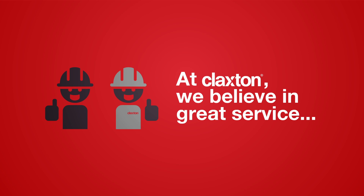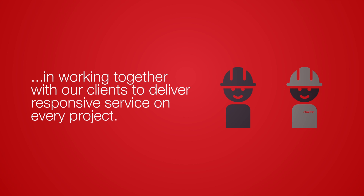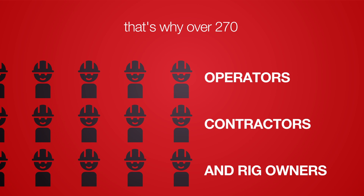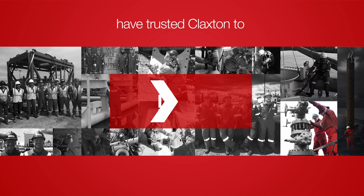At Claxton, we believe in great service, working together with our clients to deliver responsive service on every project. That's why over 270 operators, contractors, and rig owners have trusted Claxton to make it happen for their projects.